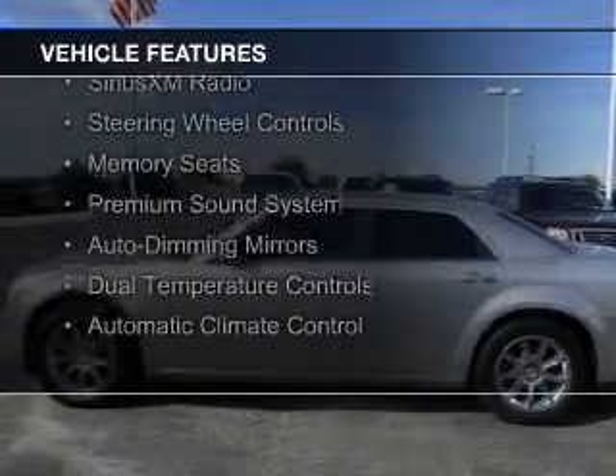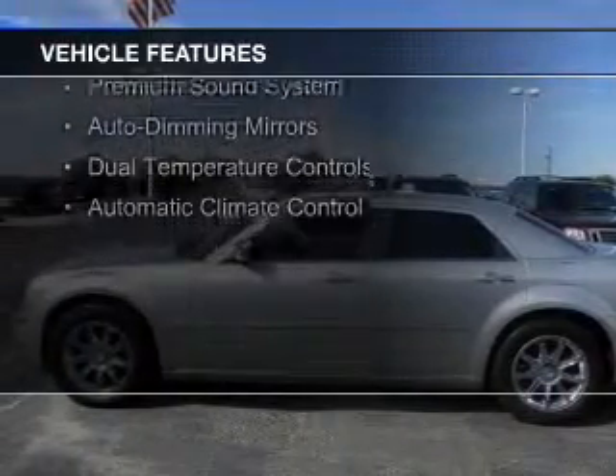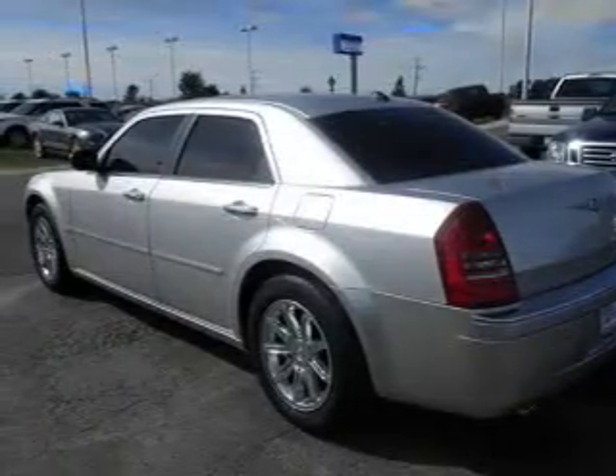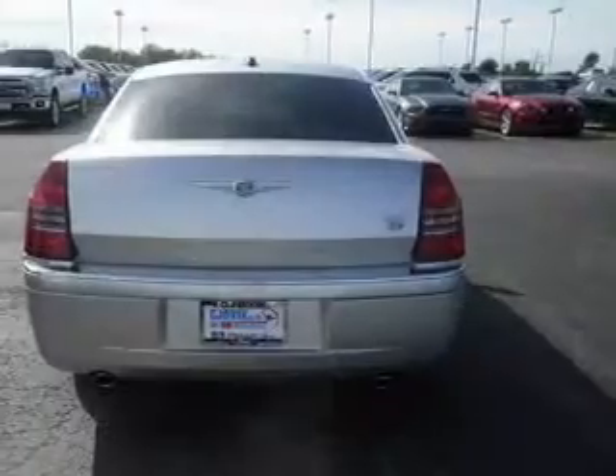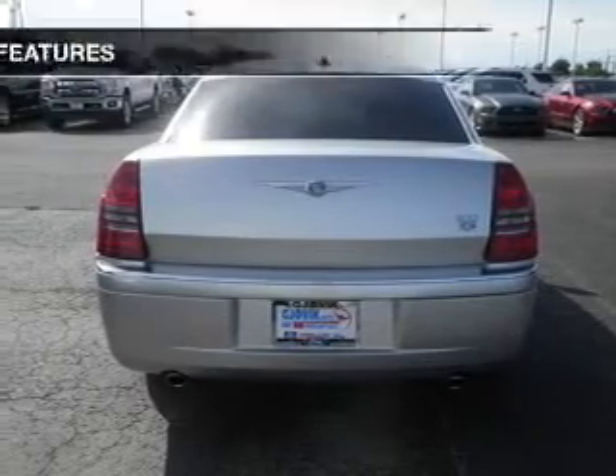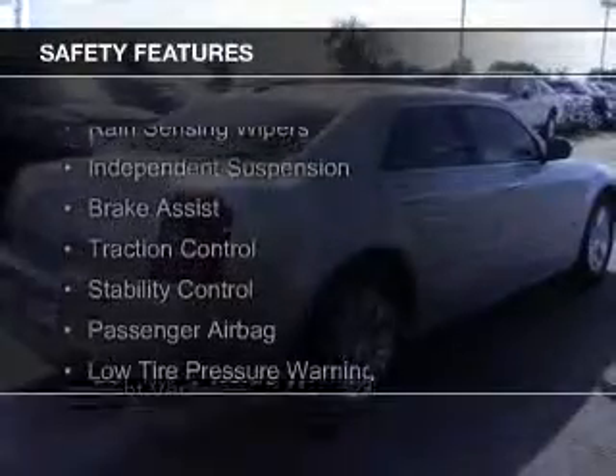leather seats, heated seats, Sirius XM satellite radio, steering wheel controls, memory seats, a premium sound system, auto dimming mirrors, dual temperature controls, and automatic climate control.